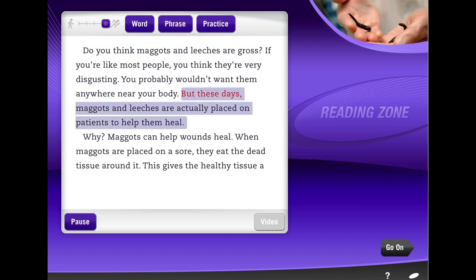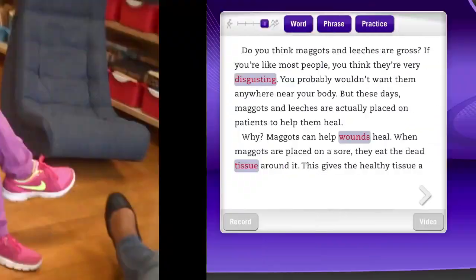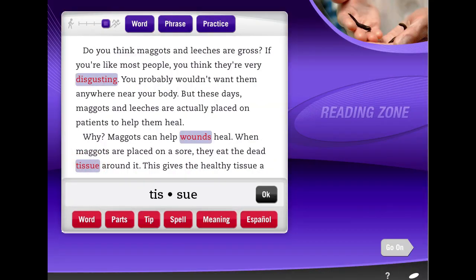Read with Jackie. Maggots and leeches are actually placed on patients to help them heal. The Read 180 software matches students to appropriate complex text and prepares them for reading with front-loaded, academic, and domain-specific vocabulary.